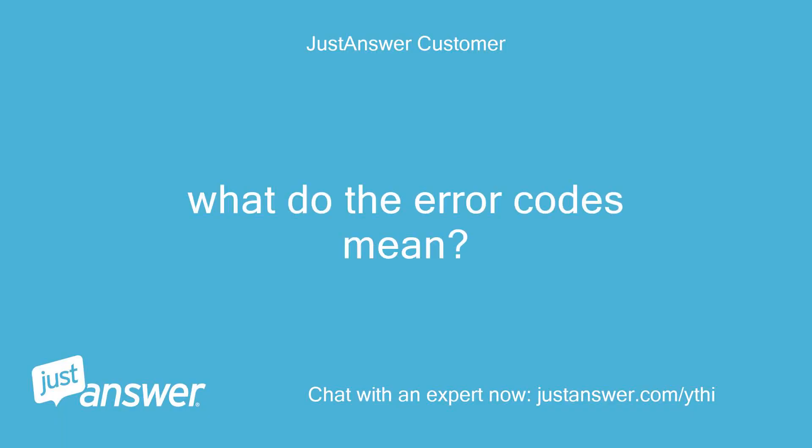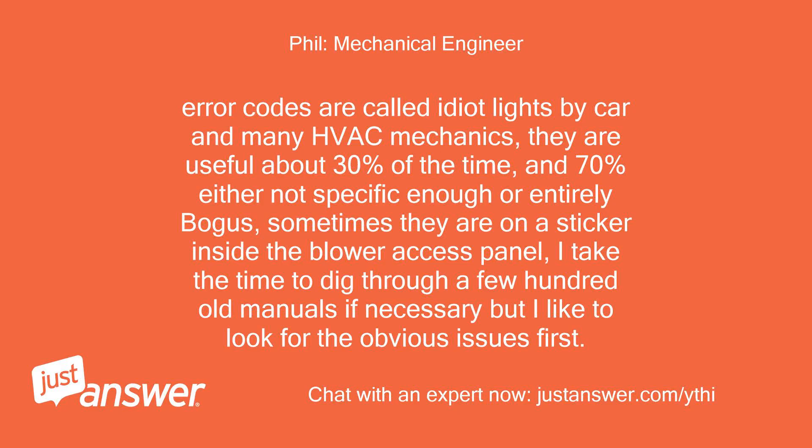What do the error codes mean? Error codes are called idiot lights by car and many HVAC mechanics. They are useful about 30% of the time, and 70% are either not specific enough or entirely bogus. Sometimes they are on a sticker inside the blower access panel. I take the time to dig through a few hundred old manuals if necessary, but I like to look for the obvious issues first.